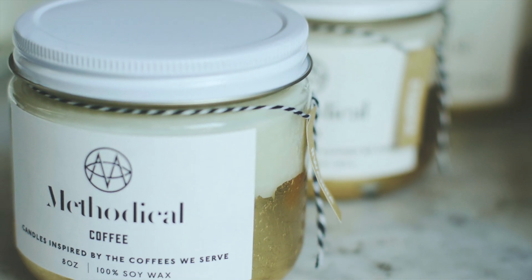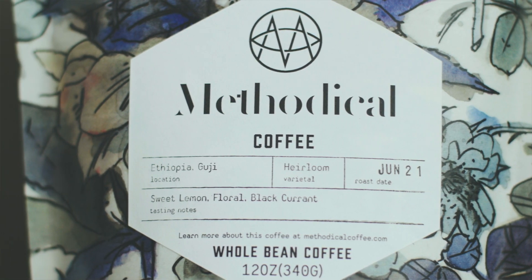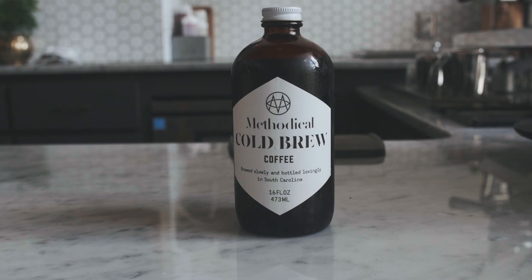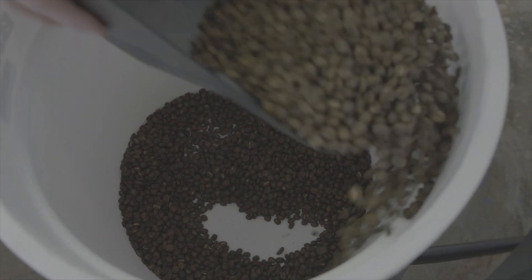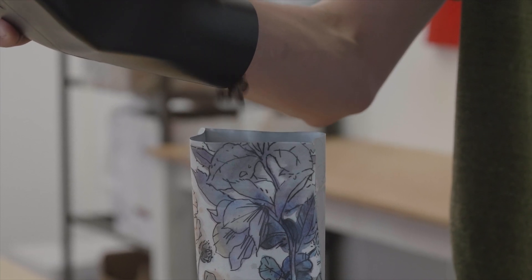Every package that we've done has required some unique constraints. For the cold brew, the constraint was that it was going to be cold and wet, so we needed a label to work in that regard, but that we could also write on because every bottle has a brewed-on date. For the bags, we came up with the idea of adding a label to the front where we could specify the coffee information unique to that coffee.